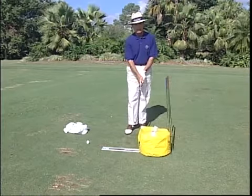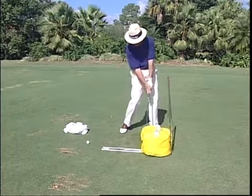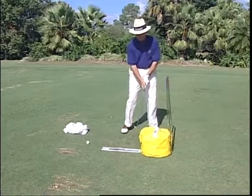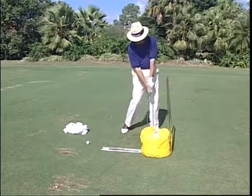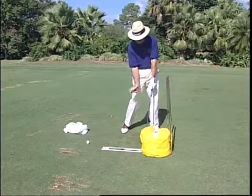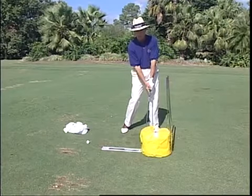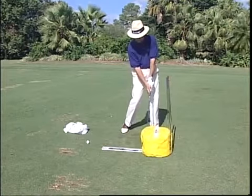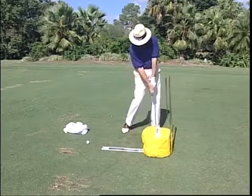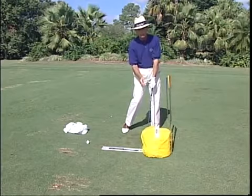The basic drill for the impact bag, and the most important one, is simply working on the correct position of the club and body when it meets the ball. Here are the cues to look for: number one, the left arm and club are in a straight line; the left wrist is flat, not broken down at all; the right hand has not gone into full palm reflection yet; the center is still right at the back of the ball; and the weight has rolled off the right foot to the left foot. You don't have to hit the bag hard — simply hit it for position and feel where your body is supposed to be. That's where every great player comes to at the moment of impact.